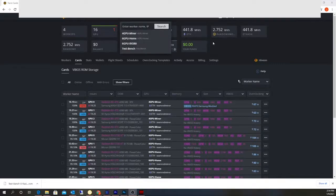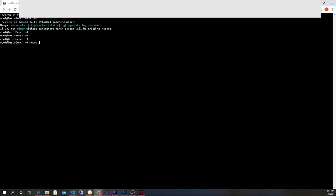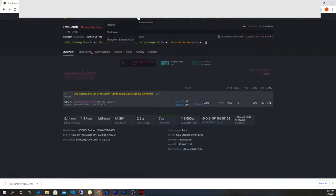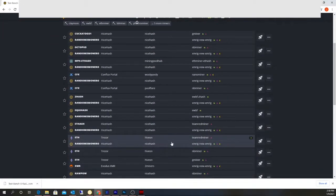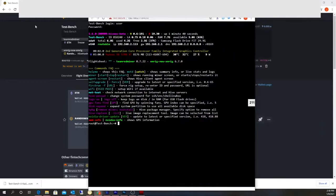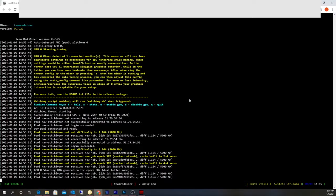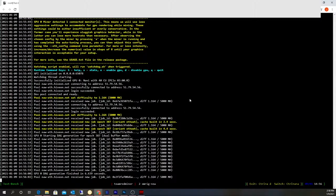I'm going to have to reboot the system so it can load the new BIOS on the actual card. You can do that a couple of ways — you can log into the console and just type 'reboot', or you can go to the worker actions and click reboot there. All right, the system has rebooted. I'm going to reapply the flight sheet — ETH going to the Hiveon pool with Team Red Miner. We'll see what this thing does.